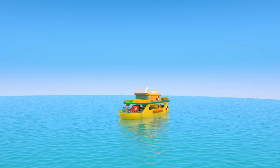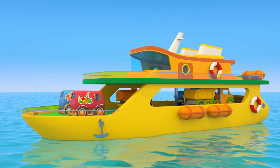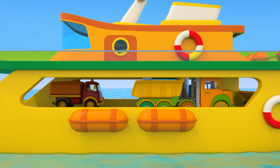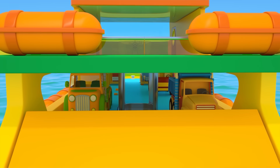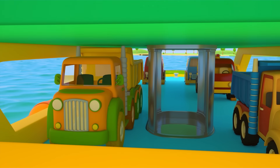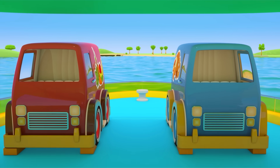A big ferry is sailing across the sea. It's transporting cars. The deck has room for five vehicles: two dump trucks, a fuel truck, and two vans.